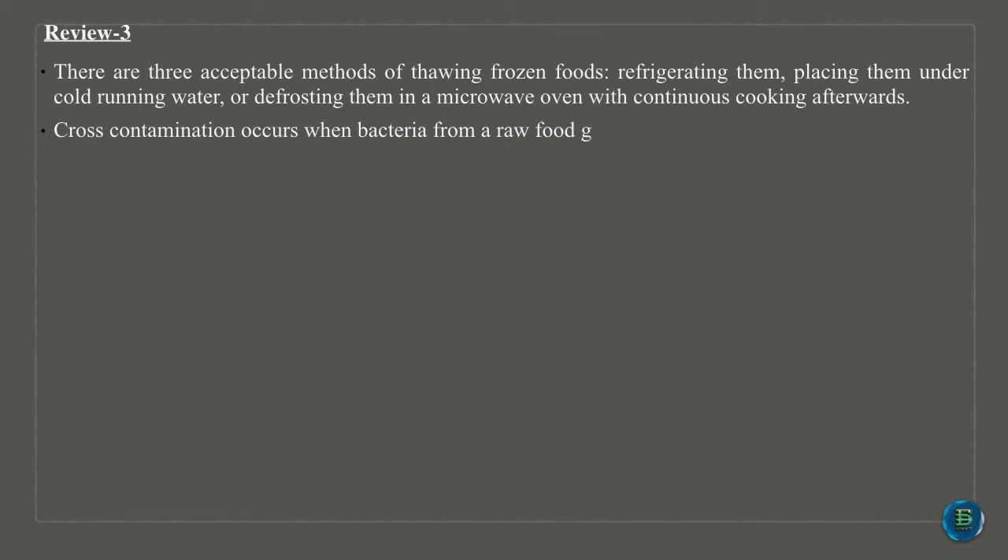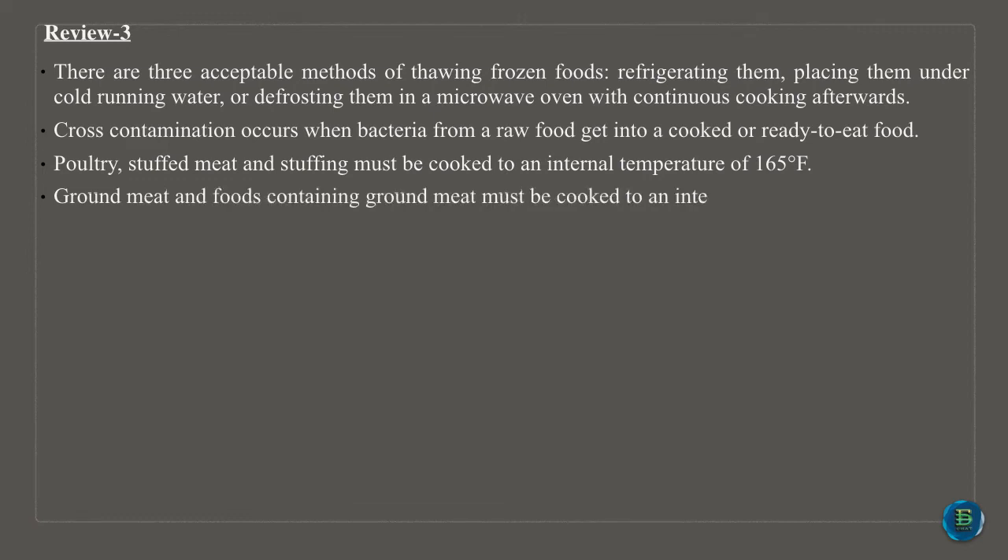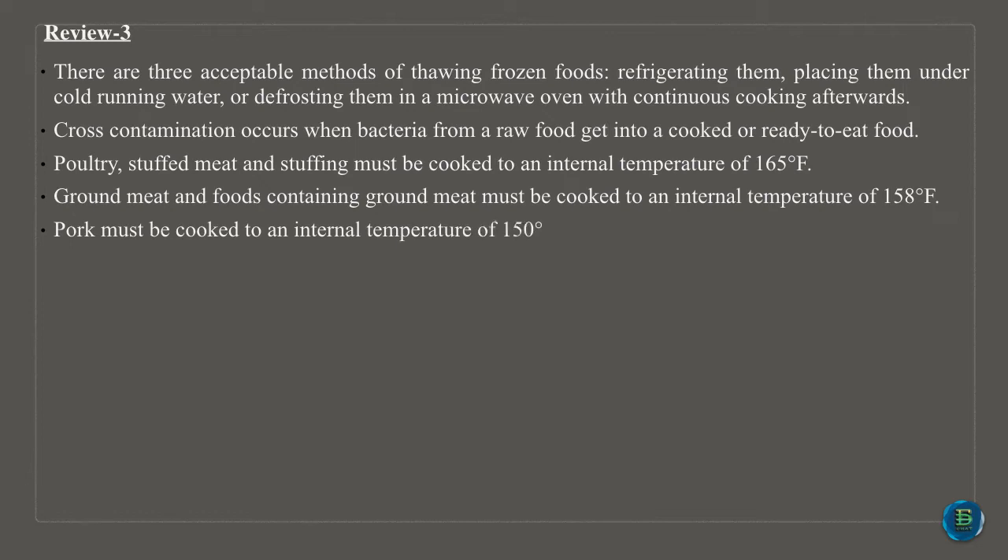Cross-contamination occurs when bacteria from a raw food get into a cooked or ready-to-eat food. Poultry, stuffed meat and stuffing must be cooked to an internal temperature of 165 degrees Fahrenheit. Ground meat and foods containing ground meat must be cooked to an internal temperature of 158 degrees Fahrenheit. Pork must be cooked to an internal temperature of 150 degrees Fahrenheit. Fish, shellfish, veal, lamb and all other meats must be cooked to a minimum temperature of 140 degrees Fahrenheit.